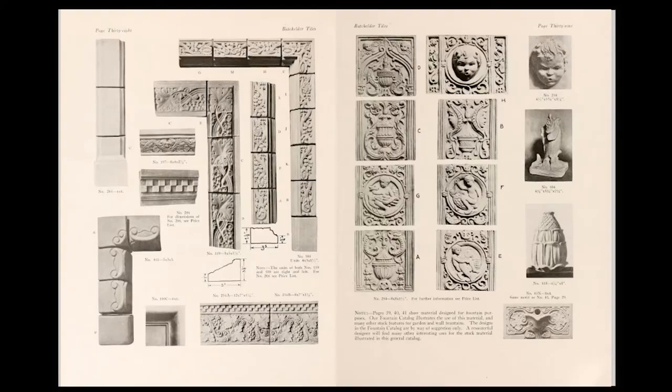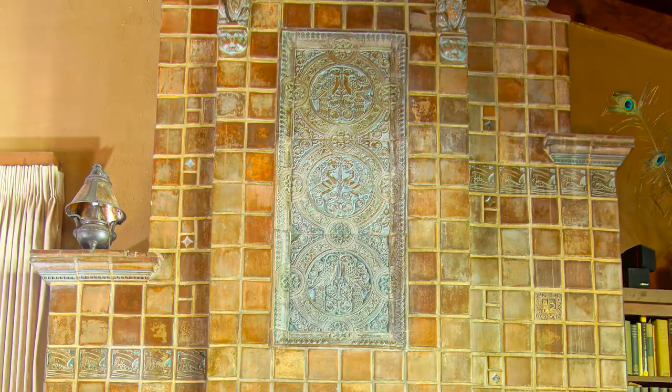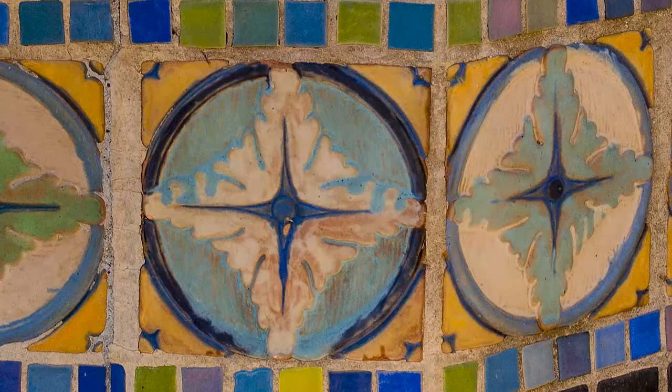They also produced specialized catalogs featuring fireplace mantles, pavers, and fountains. The company began to use brighter glazes in the 1920s, as Spanish Revival, Art Deco, and Mayan or pre-Columbian tiles became popular.